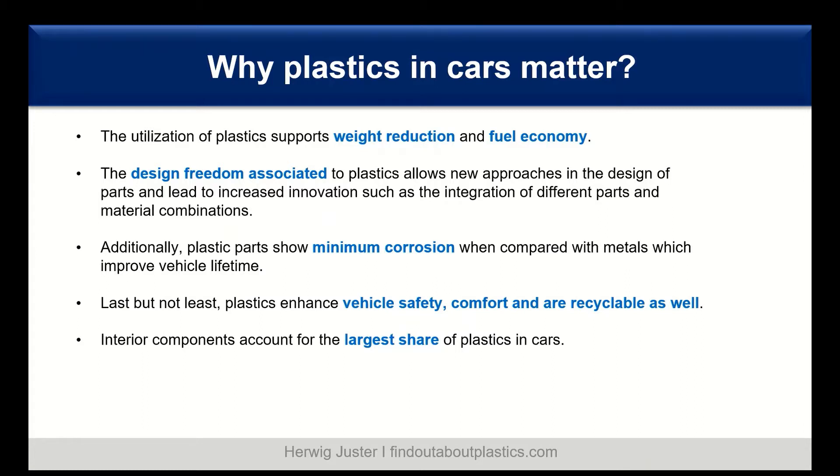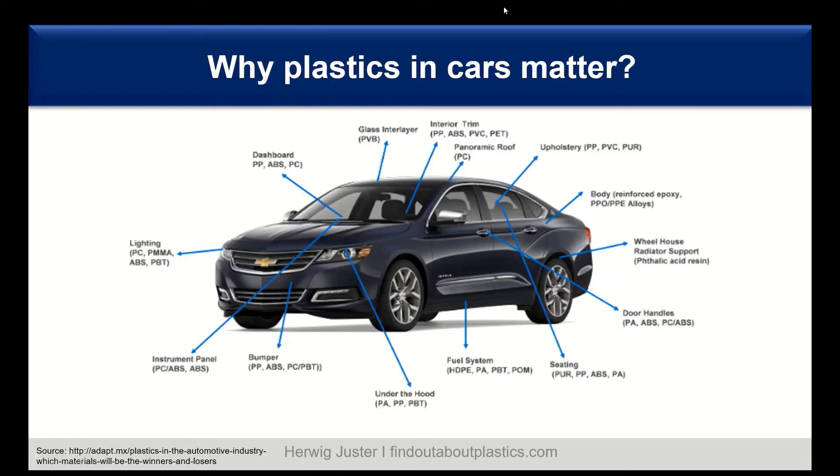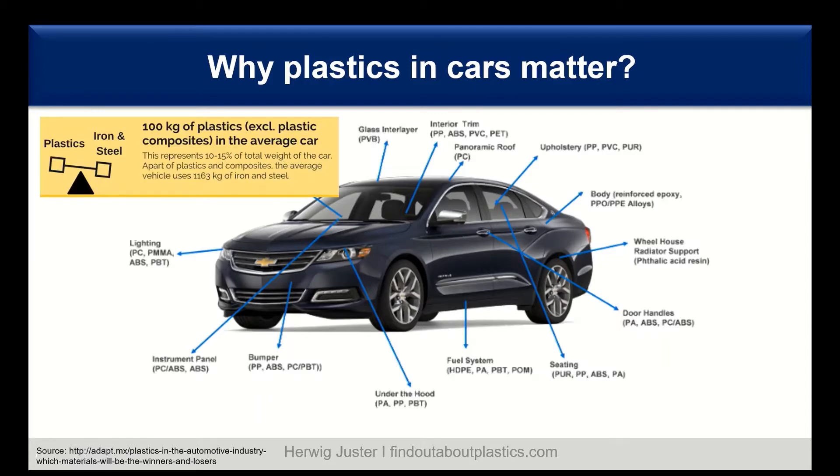Plastics enhance vehicle safety, comfort, and are also recyclable. Interior components make the largest share of plastics in the car. There is an overview of different applications where plastics are used: from lighting, instrument panels, interior, under the hood, seating, door handles, to body — several areas where plastics and polymers play an important role. Altogether, there are on average 100 kilograms of plastics per car, representing around 10 to 15 percent of the total vehicle weight.